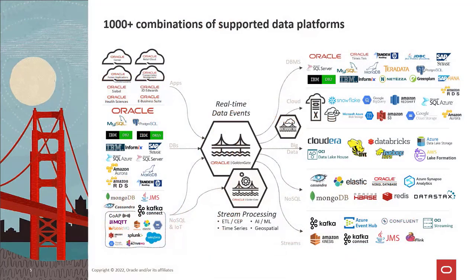GoldenGate has more than 1,000 supported combinations of data platforms, chipsets, operating systems, applications, and clouds. Although some casual observers might think that GoldenGate is mainly for Oracle databases, the truth is that approximately half of GoldenGate's massive global ecosystem uses it for non-Oracle databases, big data, NoSQL, and non-Oracle cloud use cases.